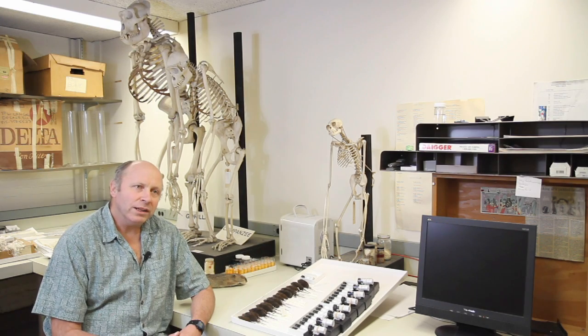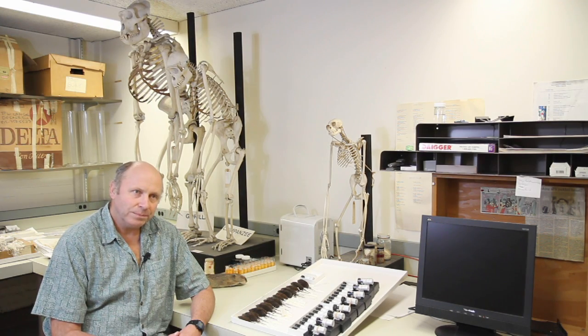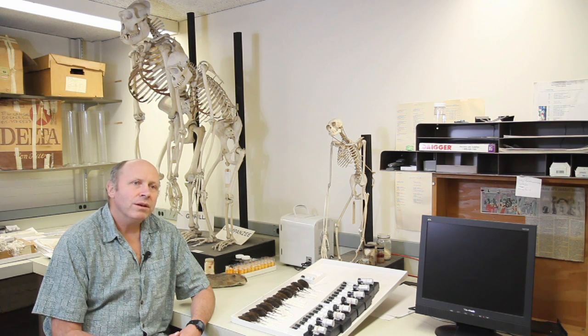My name is Bill Stanley. I'm the collection manager in the Division of Mammals. Less than 1% of what's in the Field Museum is actually on display. That means there's 99-point-something more mummies, more mammals, more dinosaurs behind the scenes. And my job is to take care of the collection of mammals here at the Field Museum of Natural History.